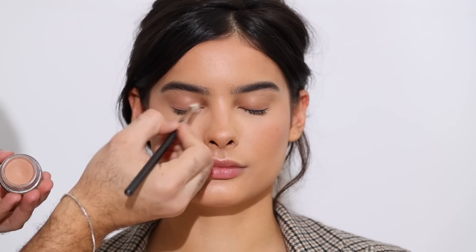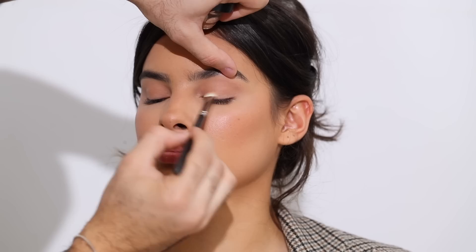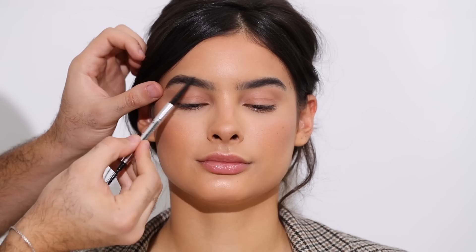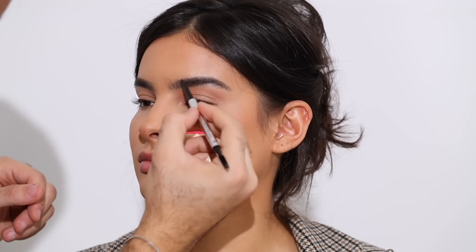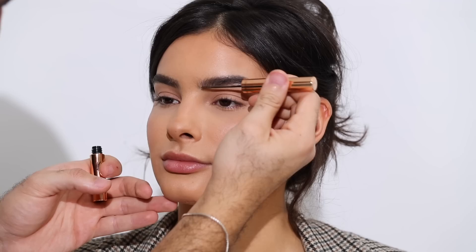For eyes we're keeping it super simple. Taking the MAC Lay In Low Paint Pot, which I absolutely love — I'd use this in every video if I could — placing that all over the lid as a base. It also color-corrects with its peachy undertone. For brows I'm taking the Benefit Precisely My Brow Pencil in number four, concentrating on the outer part to define and make that outer edge crisp. Then I'm taking the Charlotte Tilbury Legendary Brows in Supermodel — tinted — for fluffy, effortless, hair-like strokes.